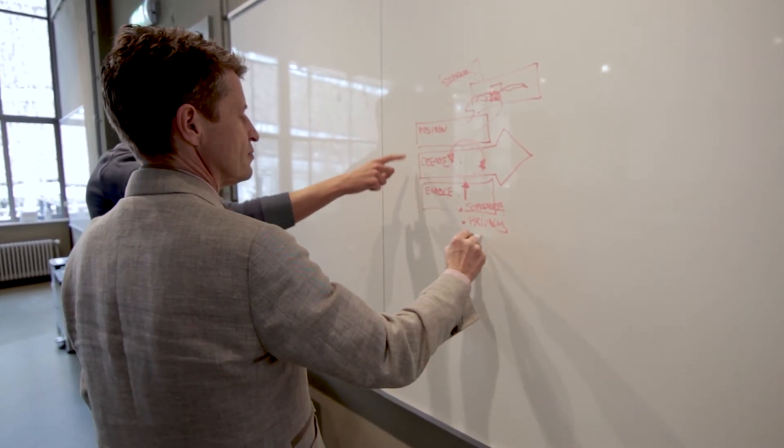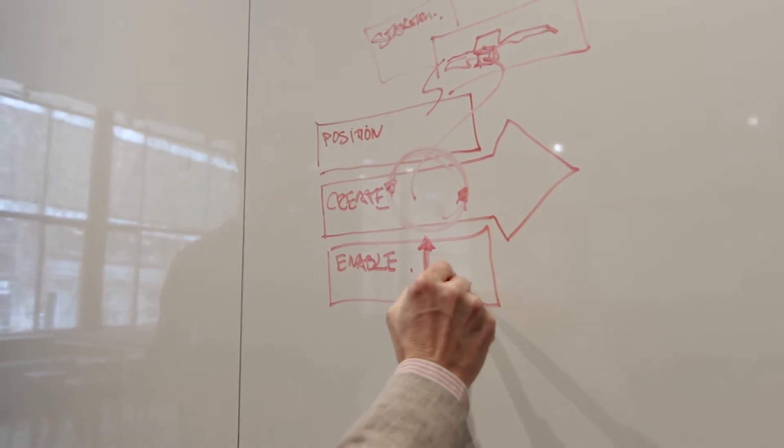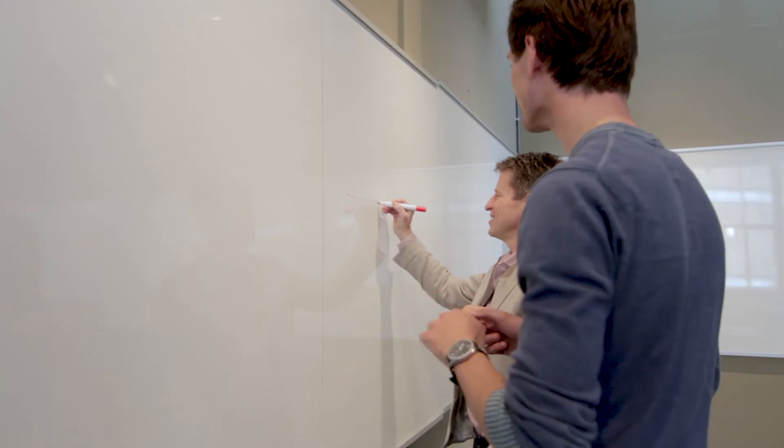What design students or design engineers from Delft are really good at is combining different things. The breadth of the education is really good — knowing about technology, knowing about end-users, knowing about business. All the different aspects that you need to develop a proper proposition, both on a proposition level and on a strategy level, is, I think, quite unique in the world.